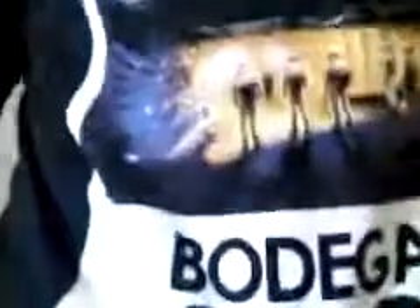I was wearing them today when I went to the bodega, and I'm going to show you what I got there. So at the bodega, I picked up this bodega t-shirt that says Bodega 2012. Very nice.